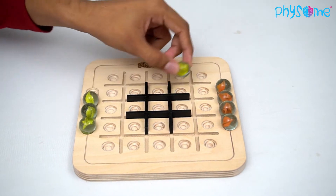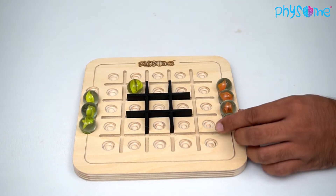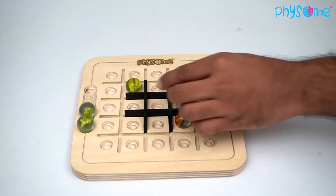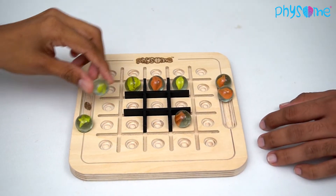Then players will take turns placing their marbles in any unoccupied space within the grid. After a player has made two or more moves on each of their turns, they have three options.